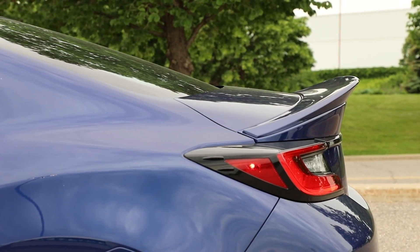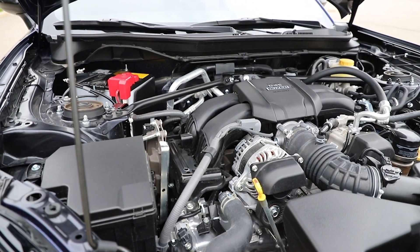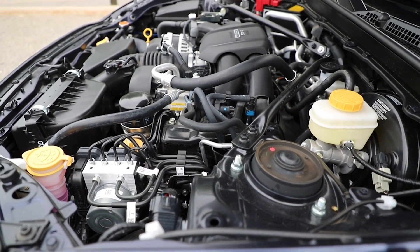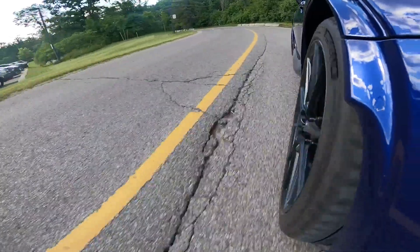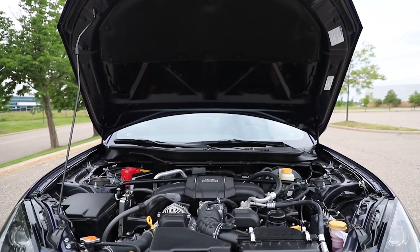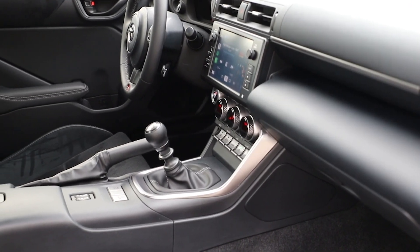Under the hood, the GR86 houses a 2.4-liter engine with four horizontally opposed cylinders, producing 228 horsepower and 184 pound-feet of torque that peaks at 3,700 RPM. This is a vast improvement over the 6,600 RPM peak on the previous generation 86. This is the same engine that goes into the BRZ, and the six-speed manual transmission we tested is shared between both cars as well.